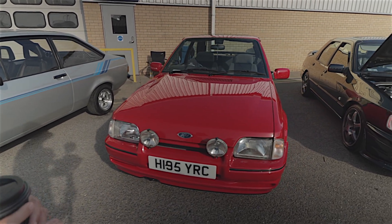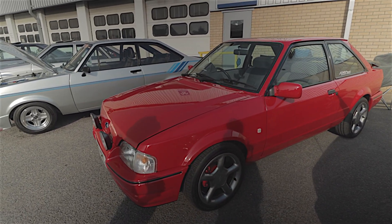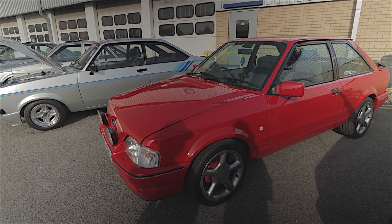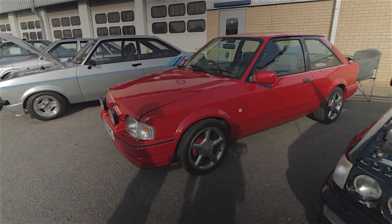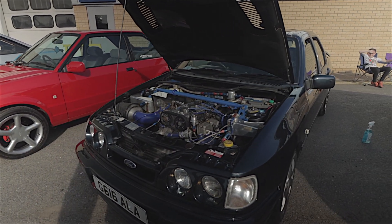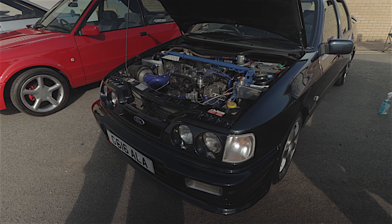Another — is this an XR3i? Just a point to note on these: if you had the Radiant Red, you would get black bumper inserts, whereas the other colours have red bumper inserts — because obviously the red ones won't show up on red. Sierra RS Cosmo Sapphire with a twin headlamp conversion — those of you that are motorsport fans will remember the rally cars have the twin headlamps, so some owners do go for that twin headlamp conversion.